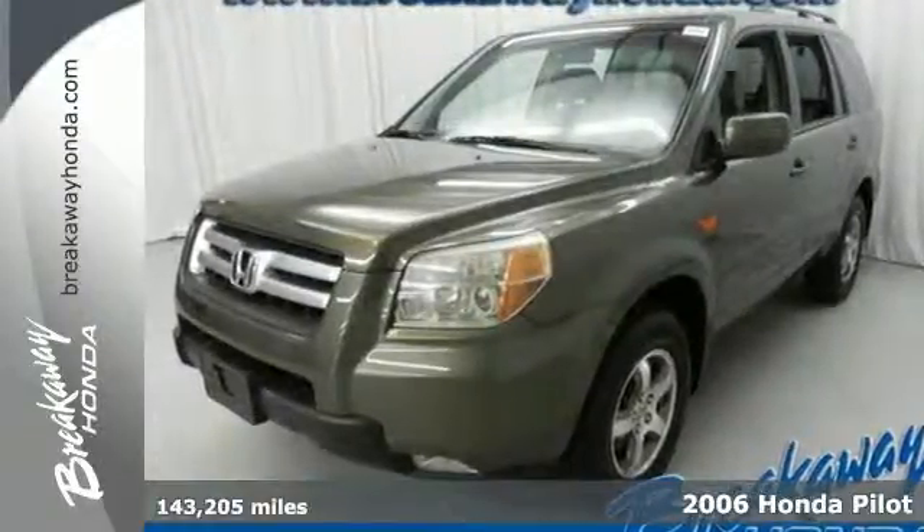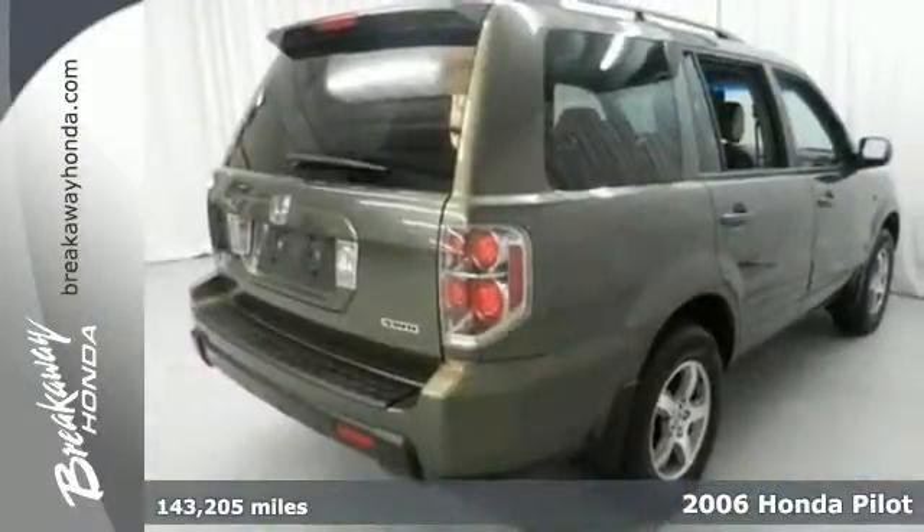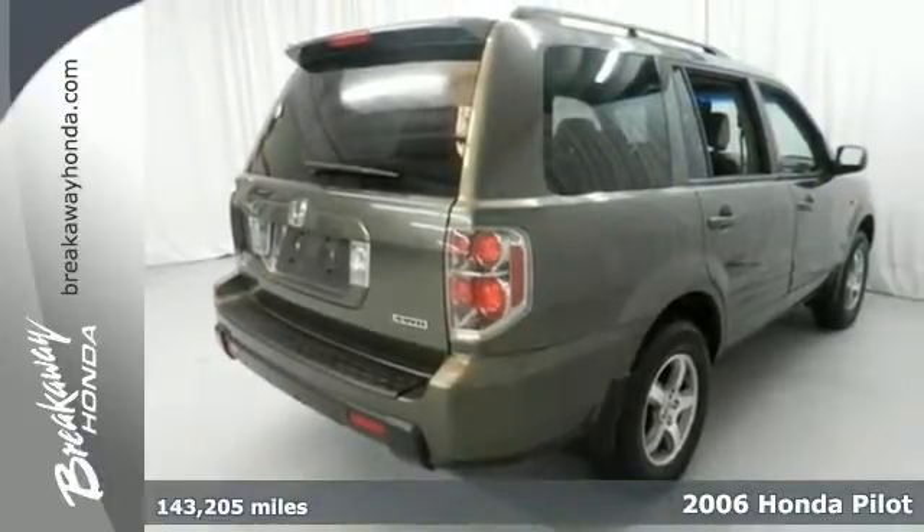Here's a 2006 Honda Pilot. The exterior styling is rugged and durable, with alloy wheels and a roof spoiler.